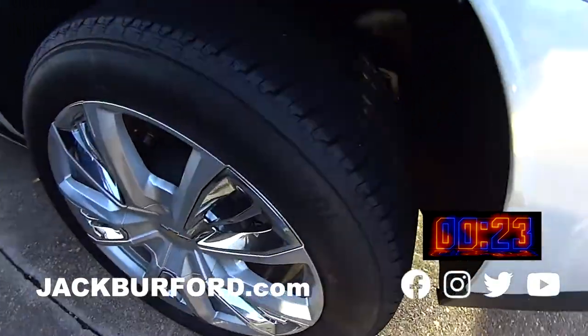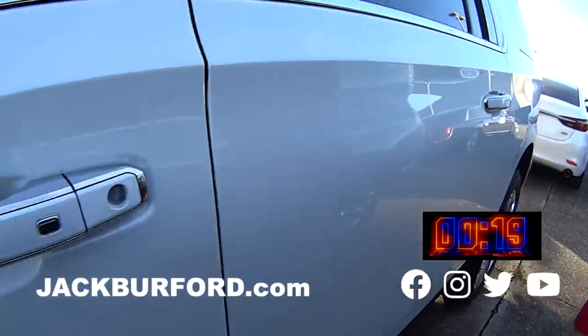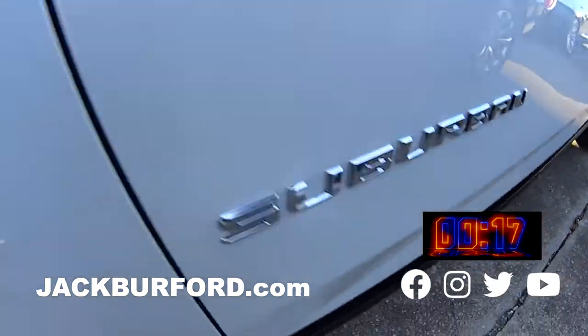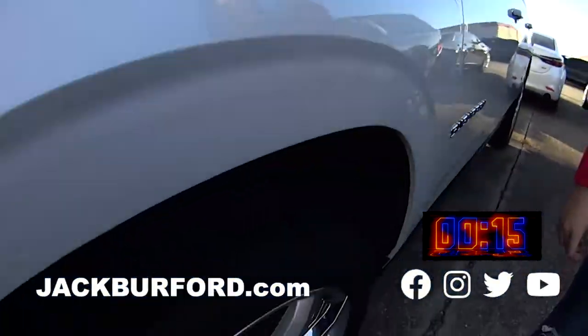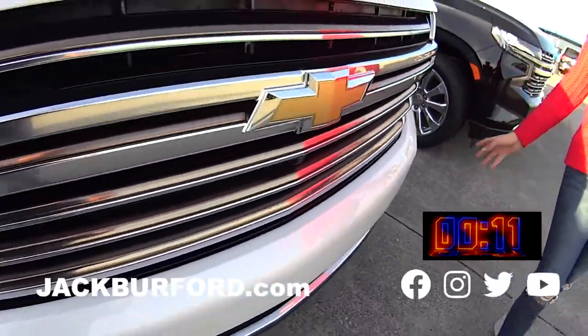It's beautiful. Look at those wheels. This would be a great vehicle for a family. It's decked out. It's a High Country. Love this car. It has this great Bryant feature on it.